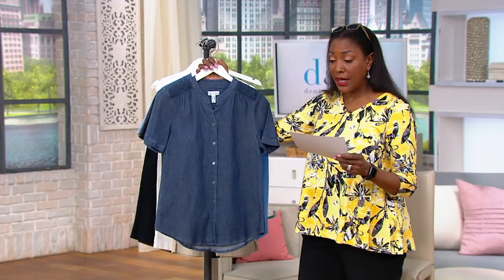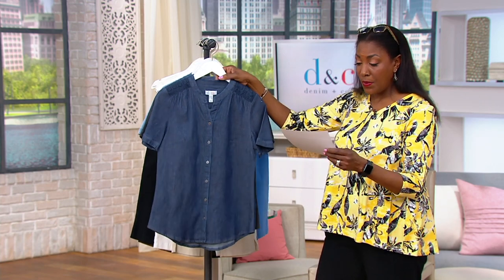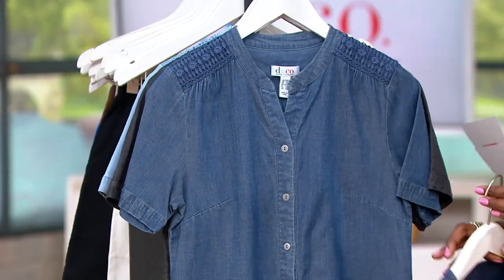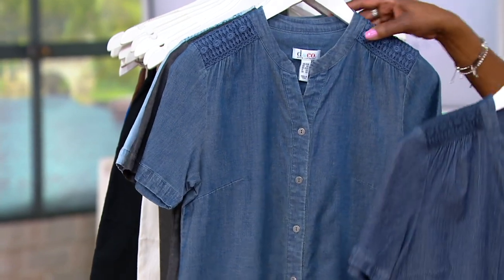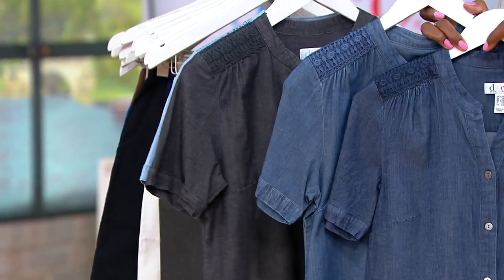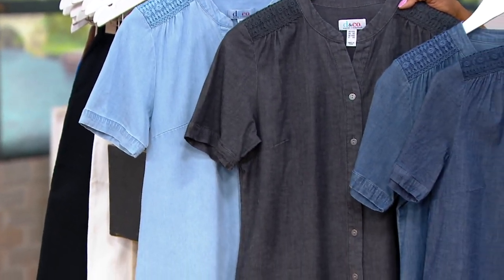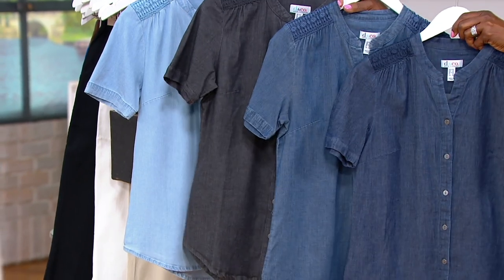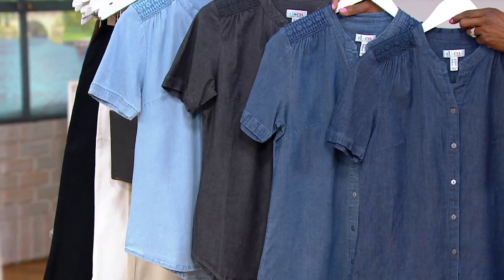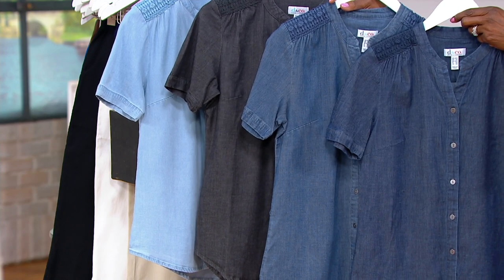The price on this goes up at the end of the day, so for now it's $49.98, but if you wait until tomorrow you're going to pay more. Color-wise, we have dark indigo, antique wash, gray, and bleach — so there's your full palette of colors. Get the one that works best for you or is something a little different for your wardrobe. A376-896 is your item number.